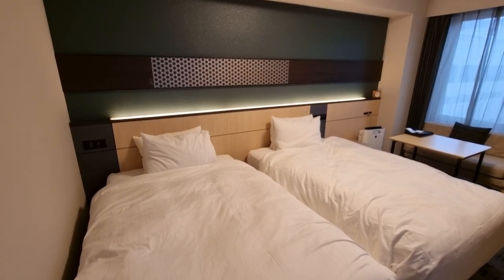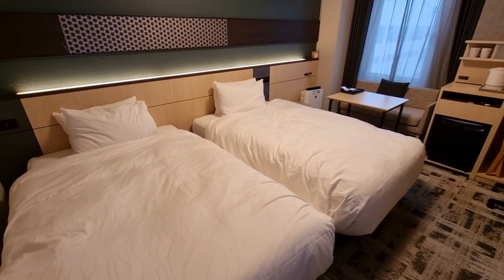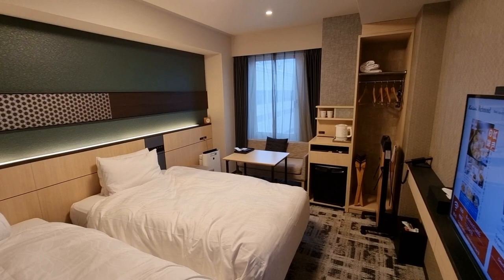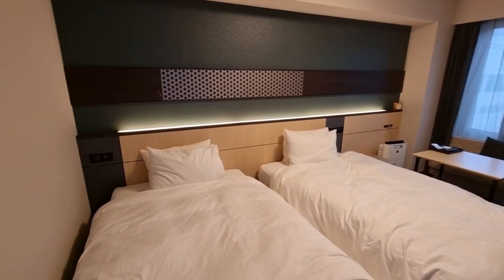Hello everybody and welcome back to my channel. We have another hotel room tour for you here. Today we're in the Keisei Richmond Tokyo Hotel near Monzen Nakacho. I'll put the official name in the description and the title.